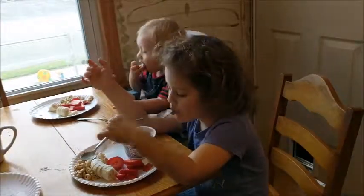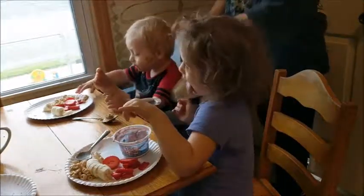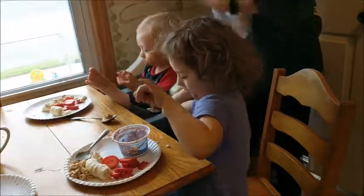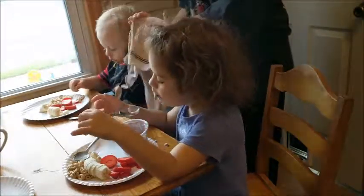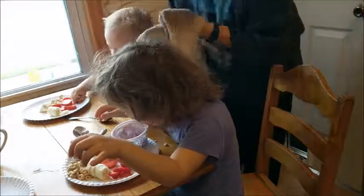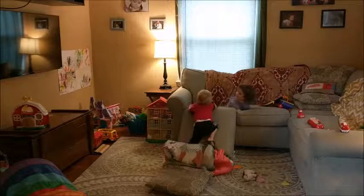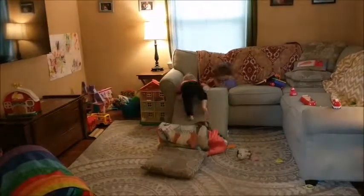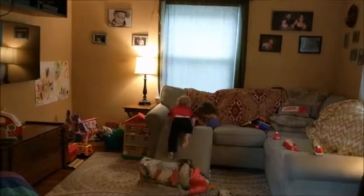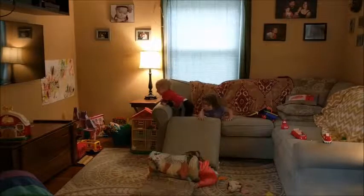Usually at some point during breakfast I end up getting out a clean washcloth and wiping off the baby and starting to get him cleaned up. As you can see he's almost done eating — he has his feet up on the table. Then once they're all done, I let them go play; they've been having fun on the couch lately. Then I'll do a quick cleanup of the kitchen before I get myself ready for the day.